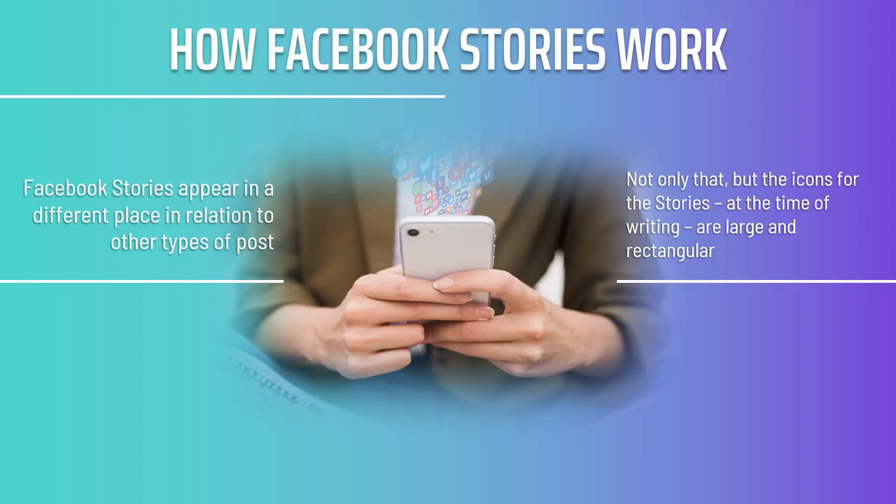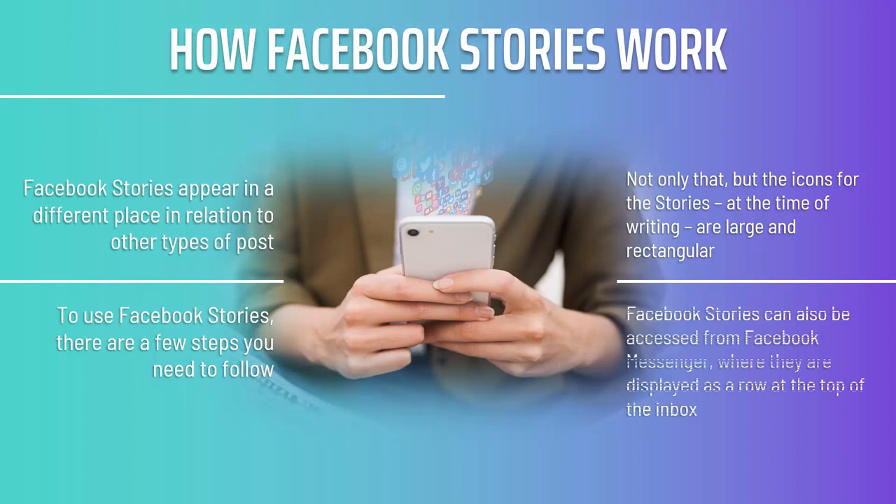This really is prime real estate for internet marketers. To use Facebook Stories, there are a few steps you need to follow. Firstly, you will need to create a Facebook page. On Instagram, anyone can create a story, but on Facebook, you need to have a page to do so as a business. You'll then need to be an administrator on that page in order to gain access to posting stories. Facebook Stories can also be accessed from Facebook Messenger, where they are displayed as a row at the top of the inbox. Like Instagram, Facebook Stories are available for 24 hours after being posted.